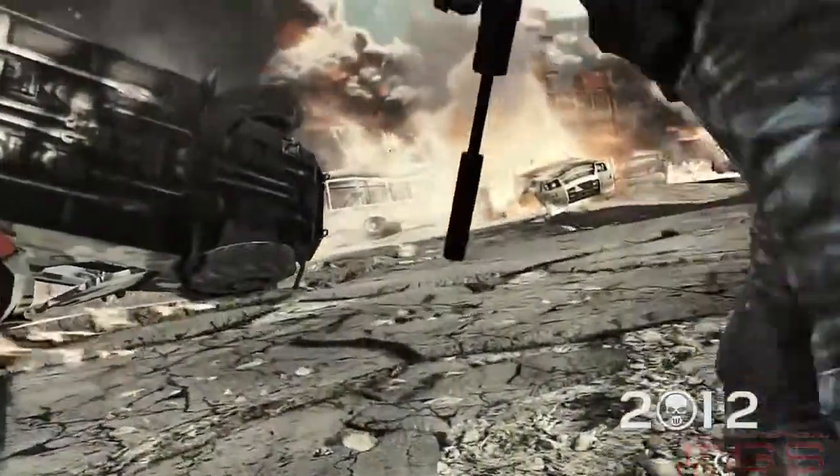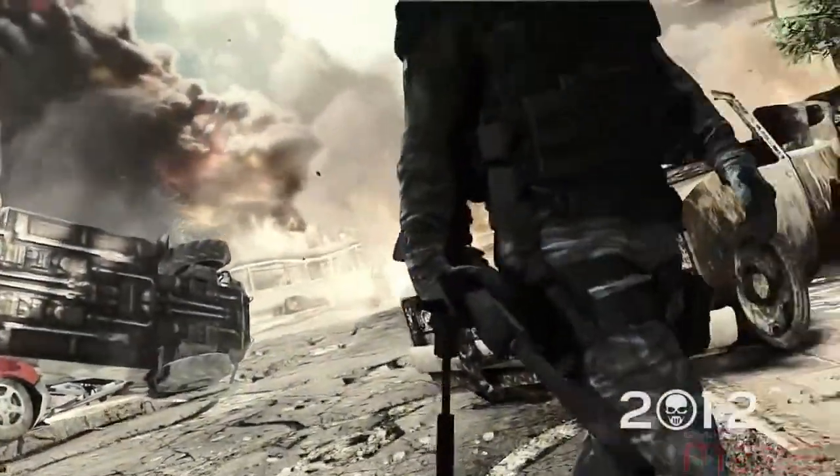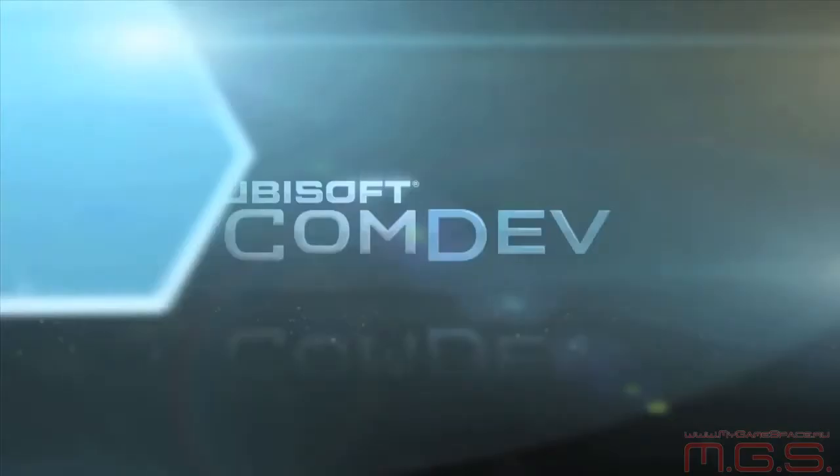We hope you have enjoyed this sneak peek at the animation and cover systems of Ghost Recon Future Soldier. Stay tuned for the next Inside Recon. We'll see you next time.